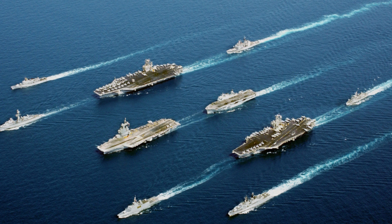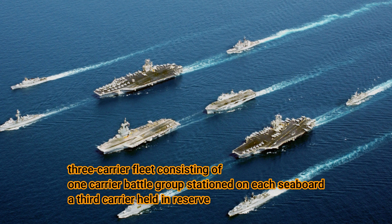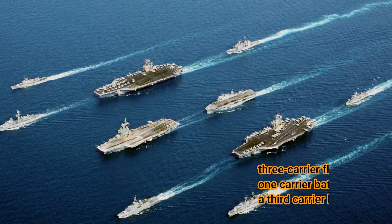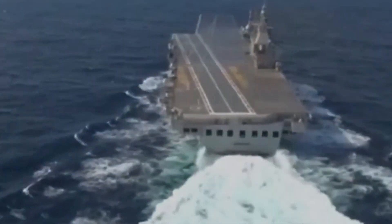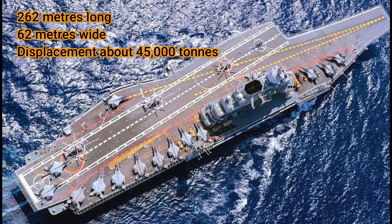India opted for a three-carrier fleet consisting of one carrier battlegroup stationed on each seaboard and a third carrier held in reserve, in order to continuously protect both its flanks, to protect economic interests and mercantile traffic.